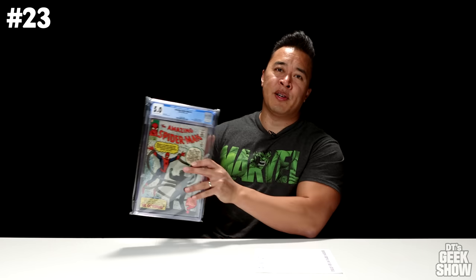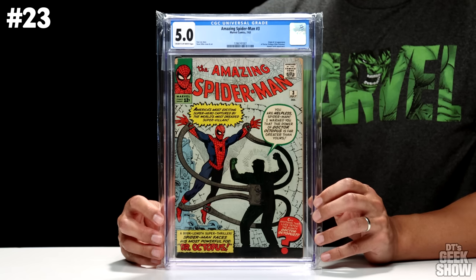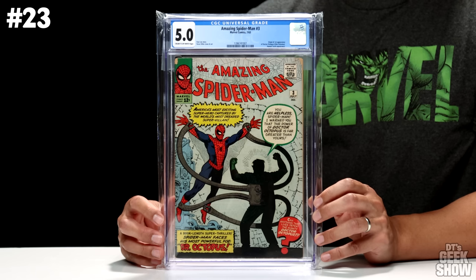Back with Amazing Spider-Man for number 23, and it is ASM number 3. Here we have another introduction to a popular Spider-Man villain, Dr. Octopus. The Human Torch also makes an appearance. This one came out in July of 1963, featured a 12-cent cover price. On the cover we've got a cool silhouette of Doc Ock — we can see his tentacles but can't really see who he is until we open up the book. This one came in at a 5.0 with cream to off-white pages, some chunks missing from the corners, a couple little rips and tears on the back. But otherwise a very nice copy, currently going for $5,500.